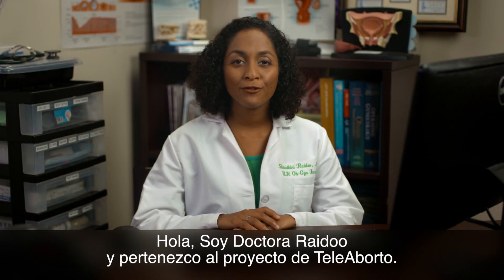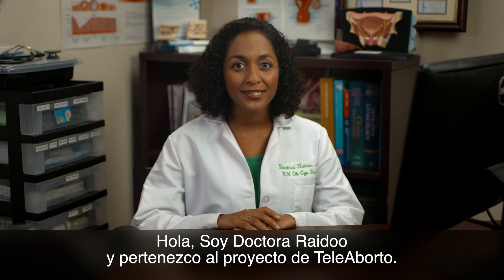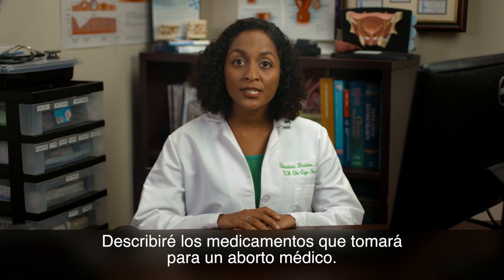Hi, I'm Dr. Raidu, and I'm with the Tell Abortion Project. I'm going to describe the medications you take for a medical abortion.